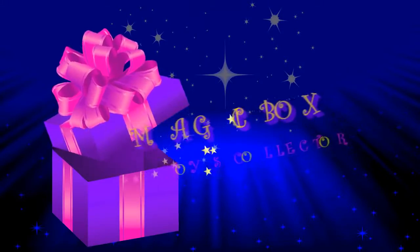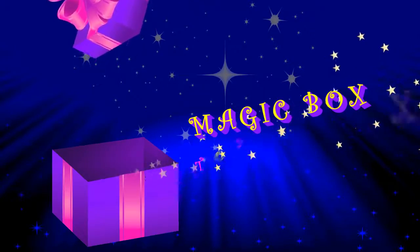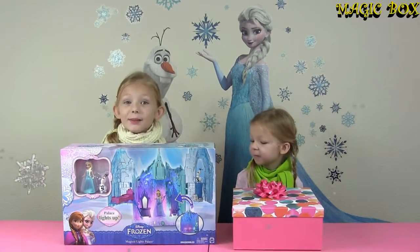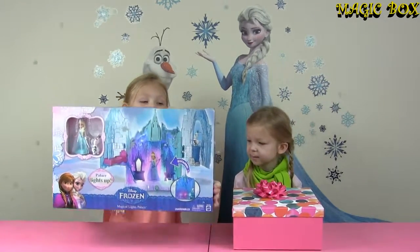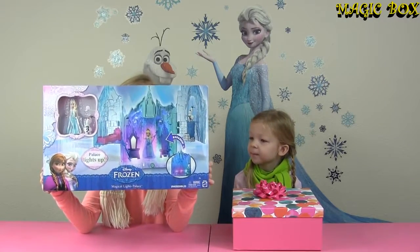Magic Box! Let's see what's inside! Hi guys and welcome to Magic Box. My name is Francesca. Hi, I'm Ria. And today we have a Frozen Magical Lights Palace playset.